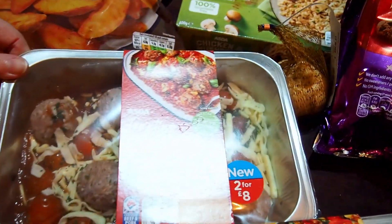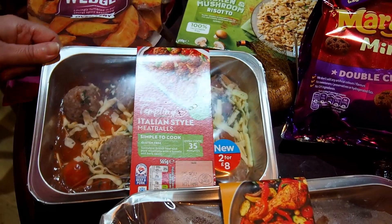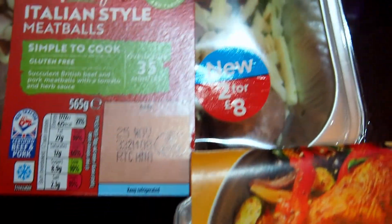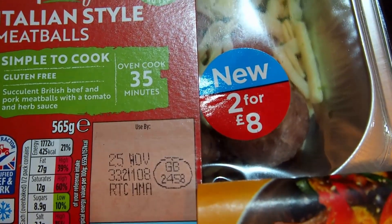We've got the Tempting Italian Style Meat Rolls — they were £5. Then we've got this Spanish Style Chicken and Chorizo Casserole — it looked quite nice and that was £4.40. However, they were both on offer at two for £8, saving £1.40.